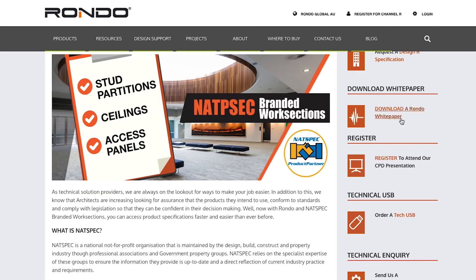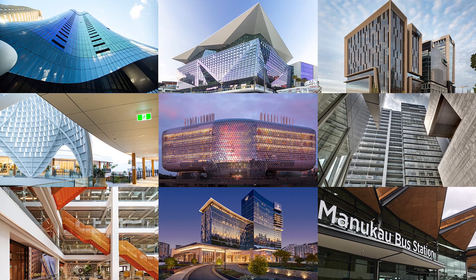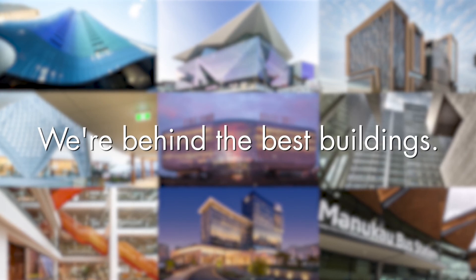white papers and CAD files to download, or submit technical enquiries and register to CPD presentations. That's why we're behind the best buildings.